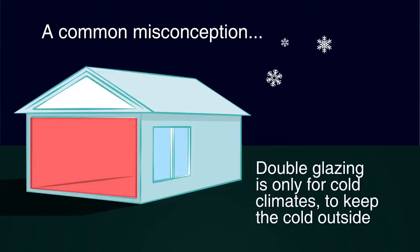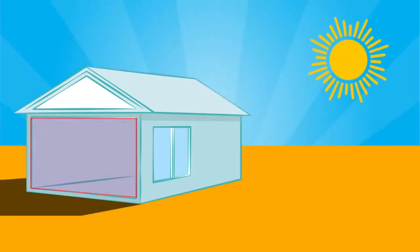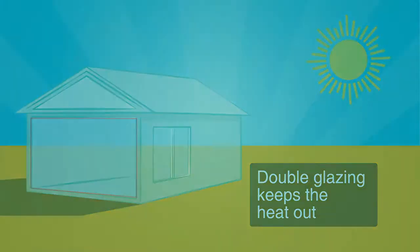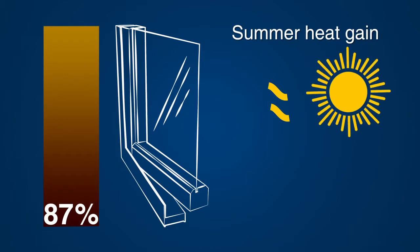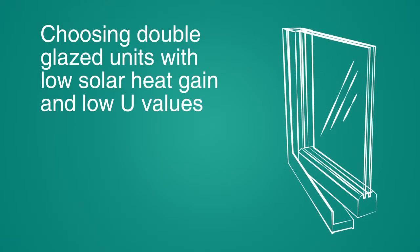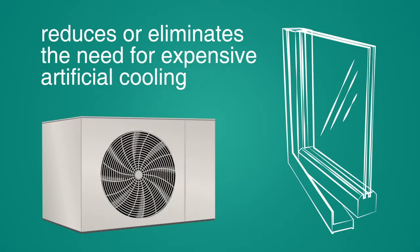A common misconception in Australia is that double glazing is only for cold climates to keep the cold outside. But double glazing is also just as effective in keeping the heat of an Australian summer out. In fact, standard glazed windows contribute to 87% of the summer heat gain in a typical Australian insulated home. Choosing double glazed units with low solar heat gain and low U-values reduces or eliminates the need for expensive artificial cooling.